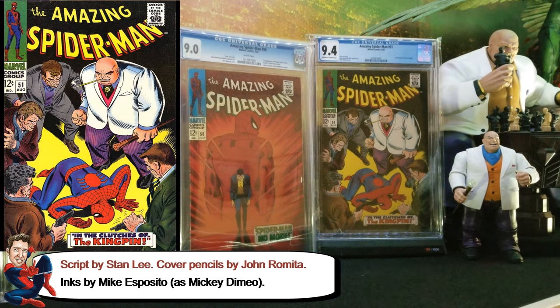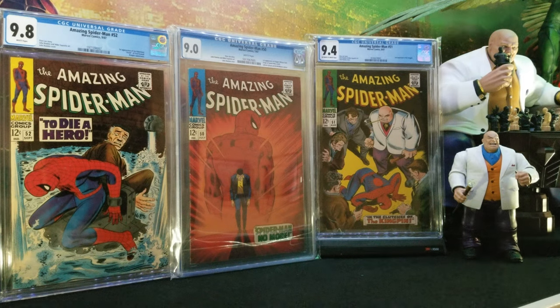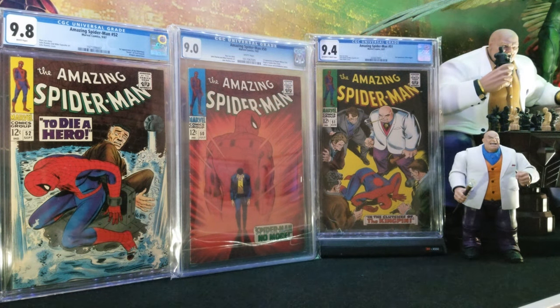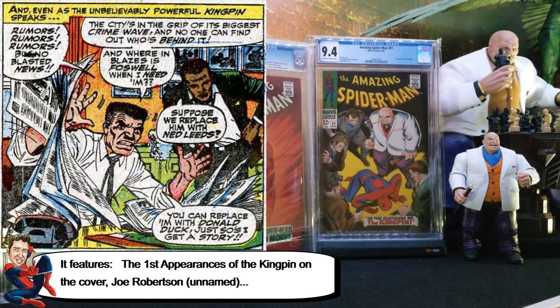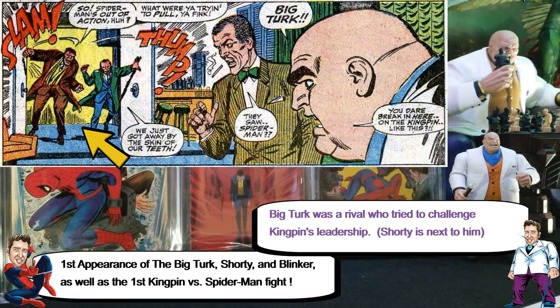The first interesting fact is that, like I mentioned, this is the first cover appearance of Kingpin. I got it graded 9.4, which is a difficult grade to get, especially on those darker covers — a very high grade, so I'm pretty lucky to get it. It's the second appearance of Kingpin overall, and it's also the first appearance of Joe Robertson, even though they don't mention him by name.